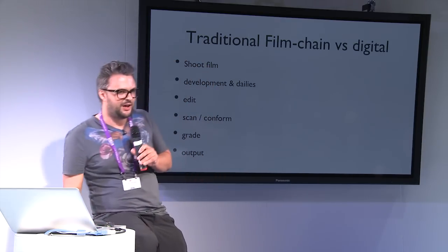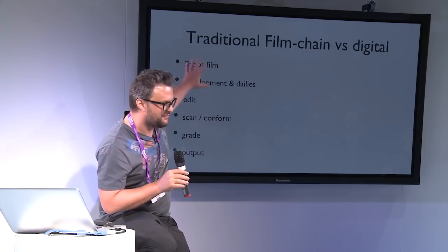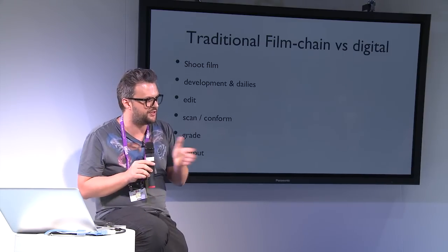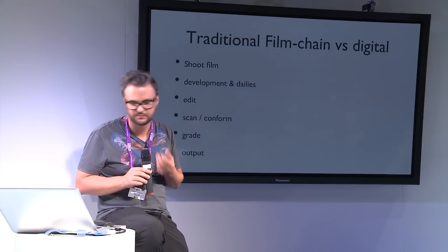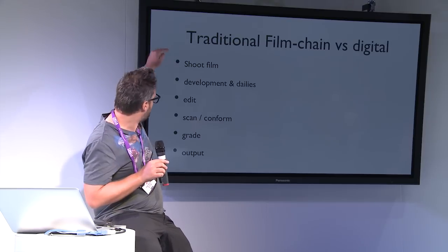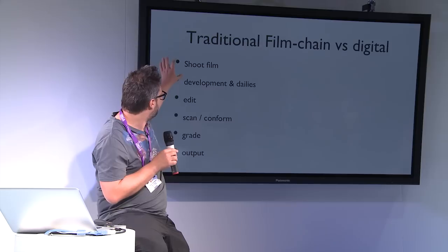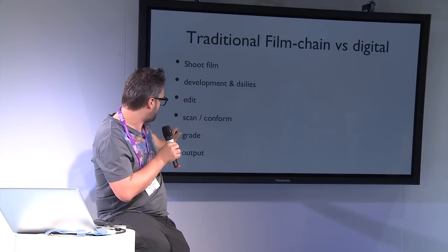One other thing I really want to stress: this is a very basic overview, but when it comes to calibration within a chain, colorists are very affected by it. In a traditional film chain, people shoot film, you have development and dailies, edit, scan, conform, grade, and output. In a traditional digital chain, people shoot, load their footage, edit, conform, grade, output. What we actually miss here is the dailies.